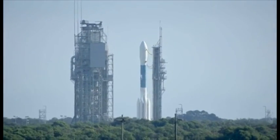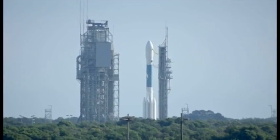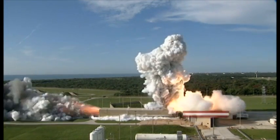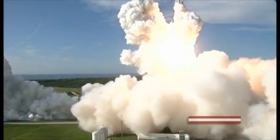10, 9, 8, 7, 6, 5, 4, 3, 2, 1, 0, and liftoff of the Delta II with the radar.